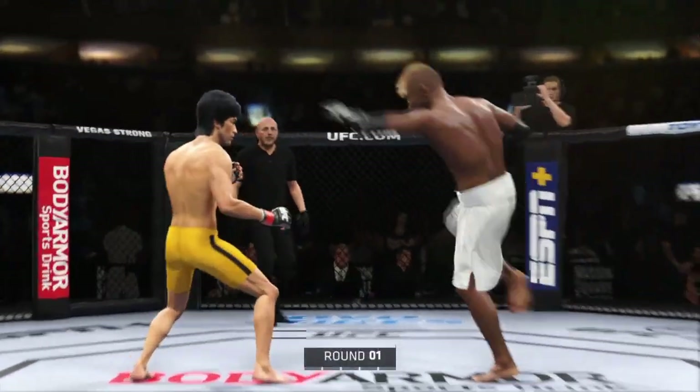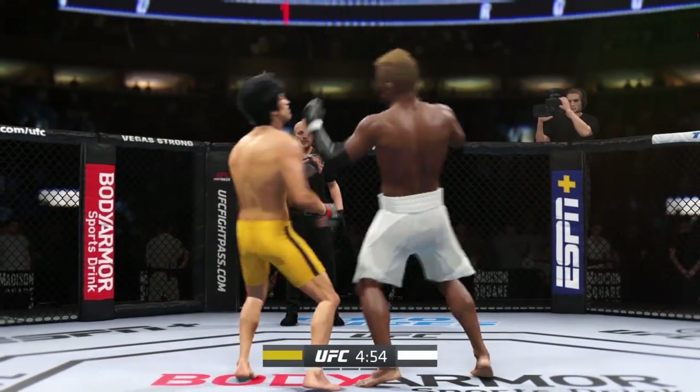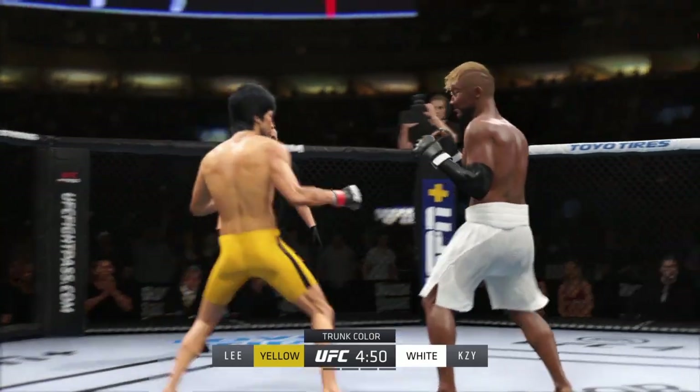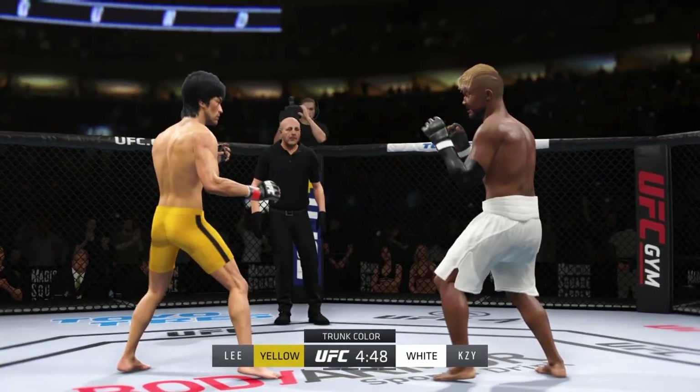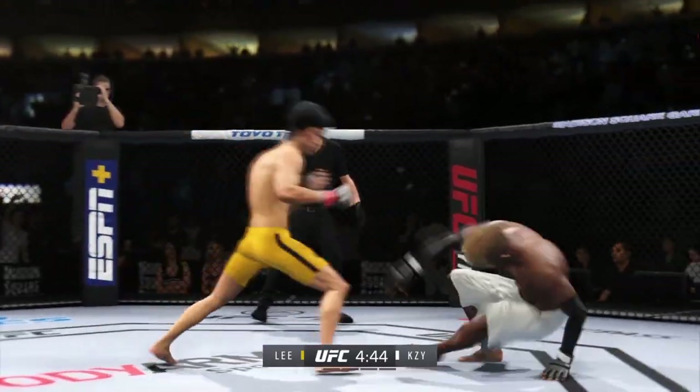The tension is palpable as this fight gets underway, and it's really interesting to see how this matchup plays out. There's a definite striker on one side against another guy who can really do it all over. In those situations, normally the guy that's more well-rounded will be the one who finds success. I want to see how this plays out.